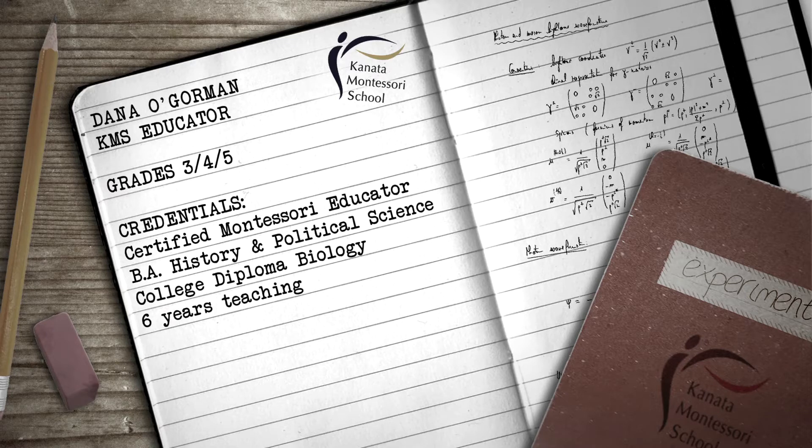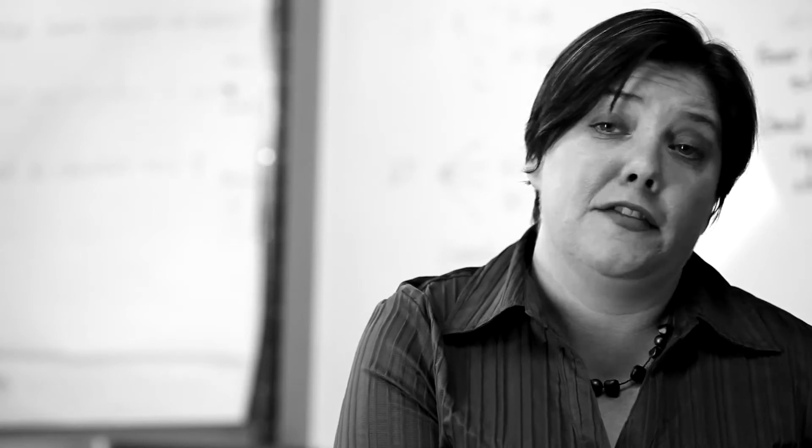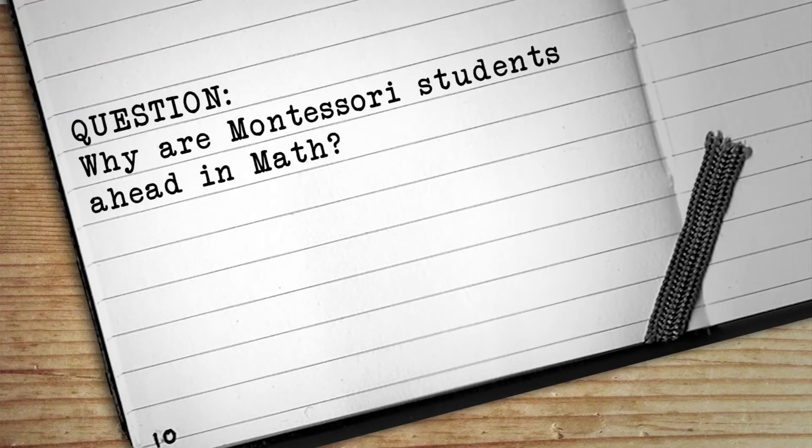The traditional method of teaching math is like many traditional teaching methods — it's static, unchanged for 50, 60, 70 years. It's not particularly informative and not particularly effective.